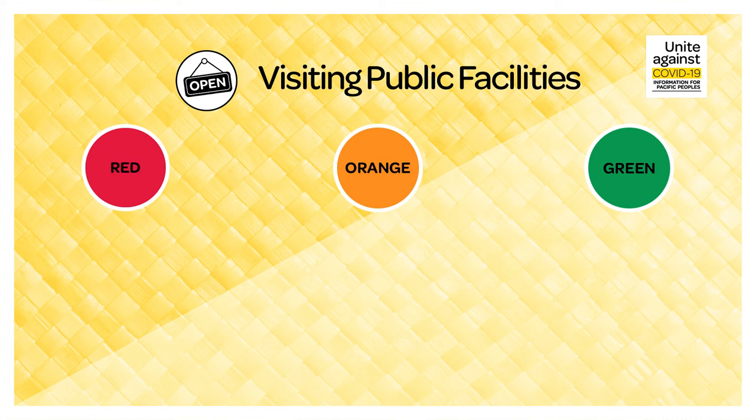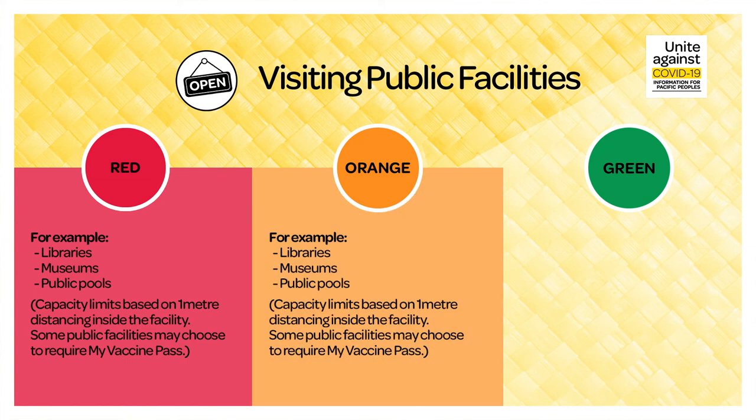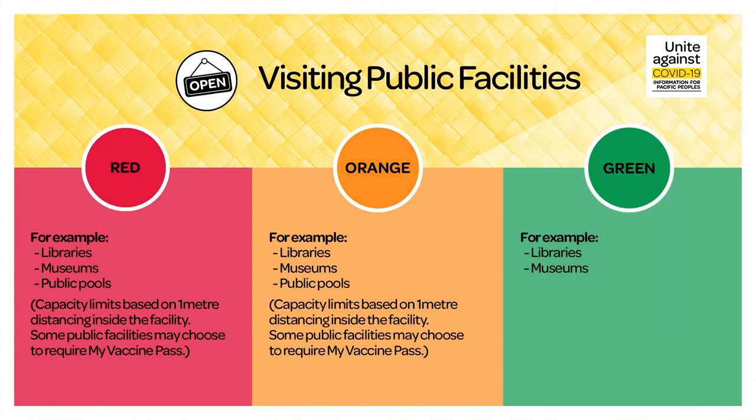Visiting public places. During red, you can visit public places such as libraries, museums and public pools, with limits in place depending on the size of the venue and one metre distancing. During orange, settings remain the same — you can visit public places with limits in place based on venue size and one metre distancing. During green, you can visit public places.